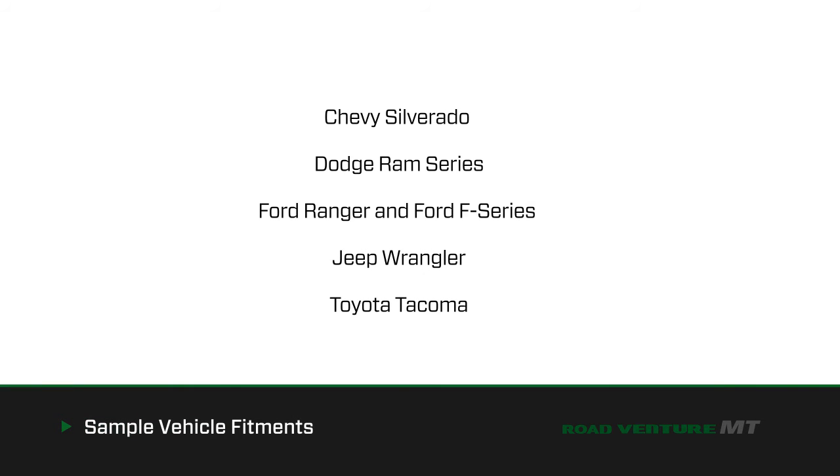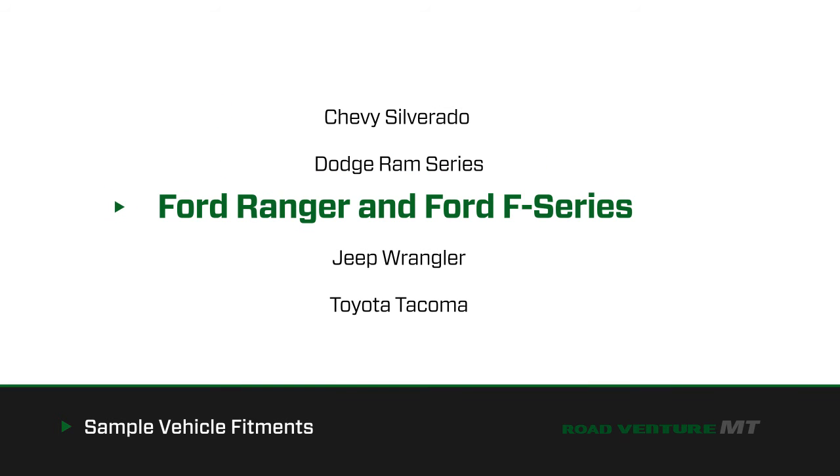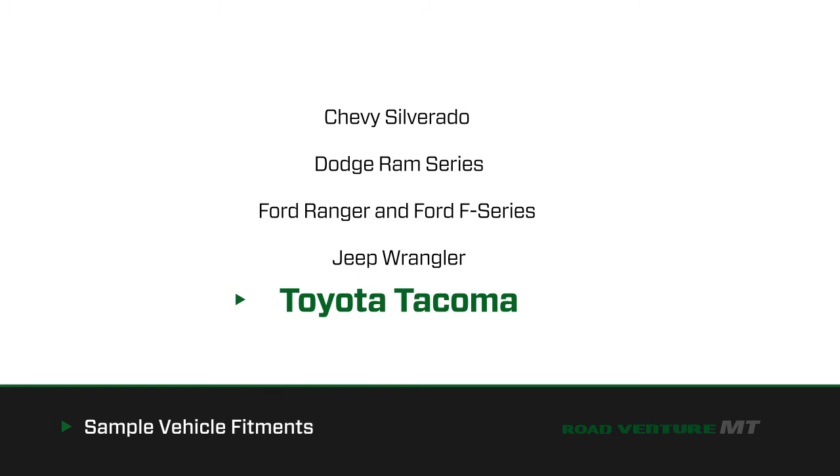The RoadVenture MT is an ideal fitment for a wide range of vehicles including the Chevy Silverado, Dodge Ram Series, Ford Ranger and Ford F-Series, Jeep Wrangler, and the Toyota Tacoma.